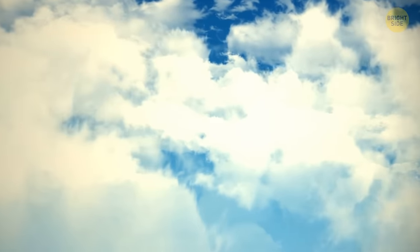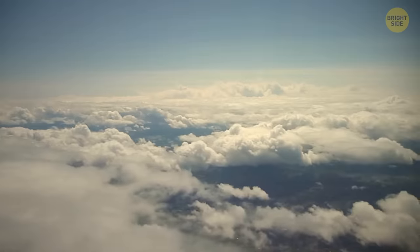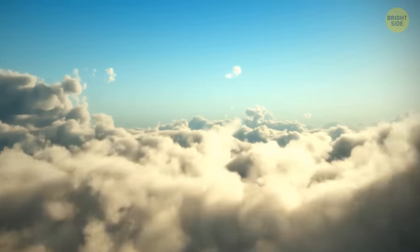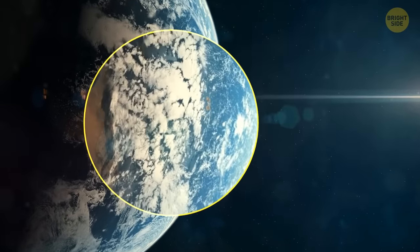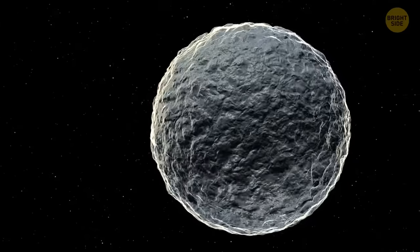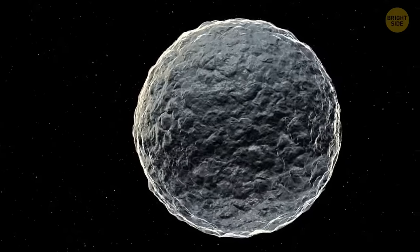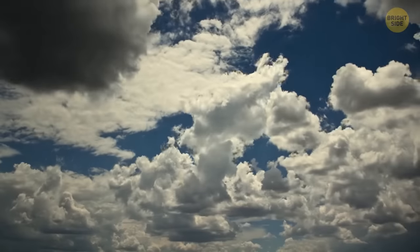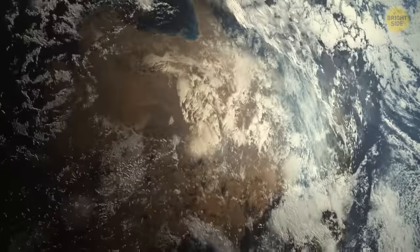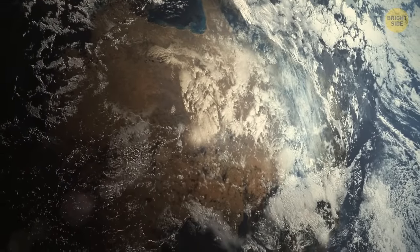Clouds are not just some fluffy distant pieces of cotton — they weigh more than a million pounds and help regulate our planet's temperature. If you took all the water droplets in clouds and brought them to the surface, you could cover the planet with a liquid layer as thin as a human hair. It doesn't seem like a lot, but this water is crucially important for climate. We'd have warmer temperatures if it weren't for the clouds.